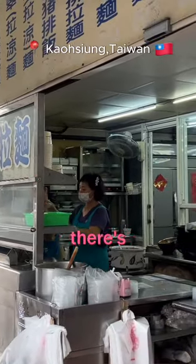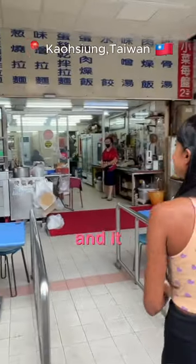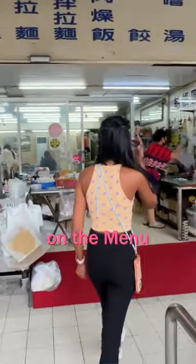We just stumbled upon this place. Behind us there's absolutely zero English on the board, so we had to do a bit of Google Translate and it looks like they have some really yummy noodles on the menu.